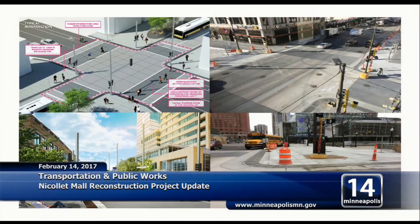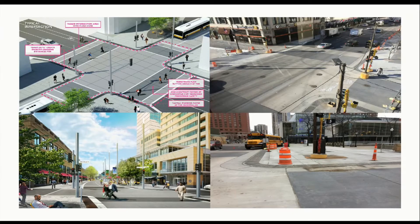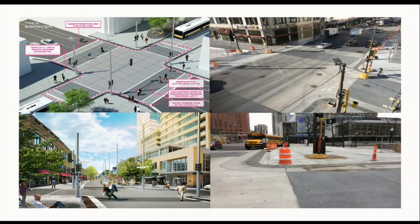Raised intersections are another feature of the mall. On the left is the concept from earlier in the project, and on the right is what we have today at 11th near Peavey. The crosswalks are a different color to indicate where pedestrians should walk. Construction of the intersection is complex — poured in multiple phases, half at a time, keeping traffic open for vehicles and pedestrians throughout. The lower right gives a good perspective looking at Peavey — how the sidewalk matches right in at that intersection and what the pedestrian experience will look and feel like.